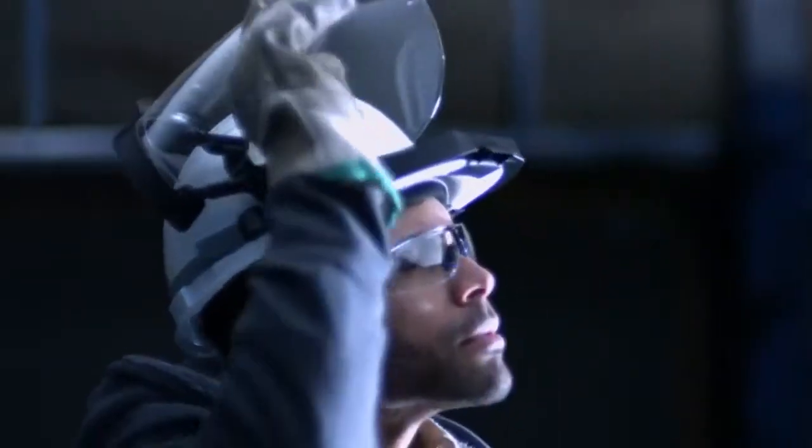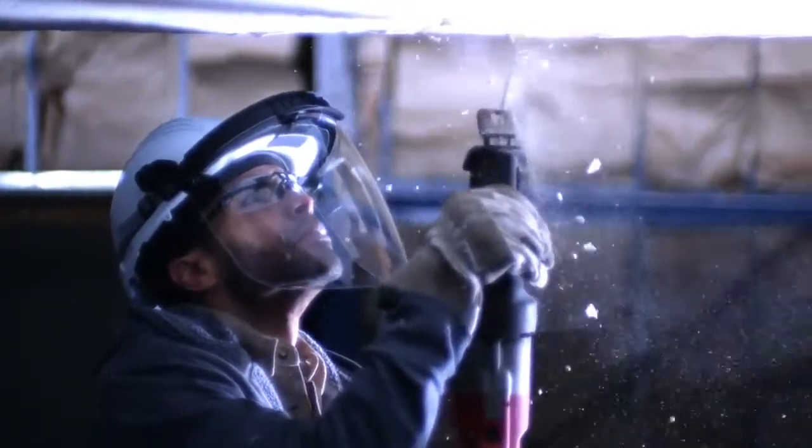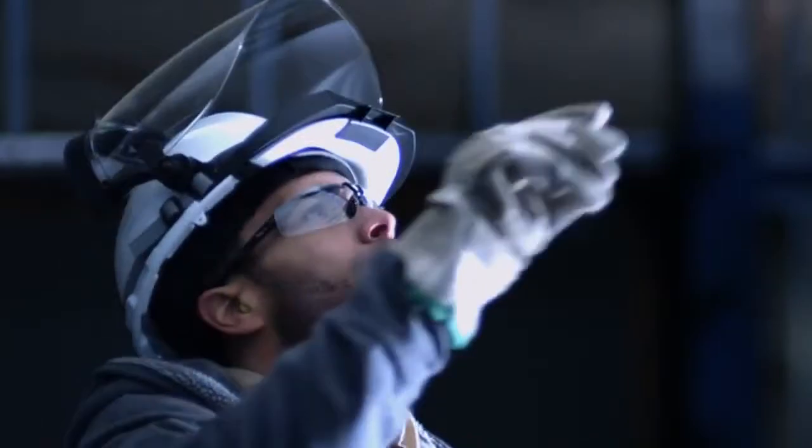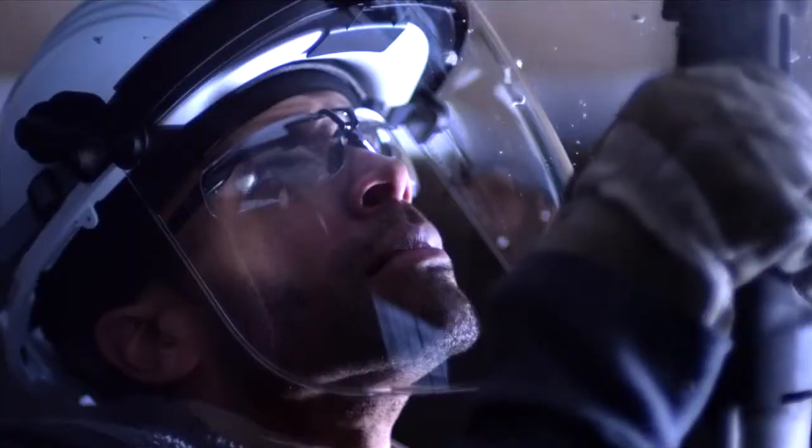We created an innovative hard hat adapter to offer unmatched balance and stability. The patented adapter glides up and over and positions the face shield to work in confined spaces while minimizing fatigue.